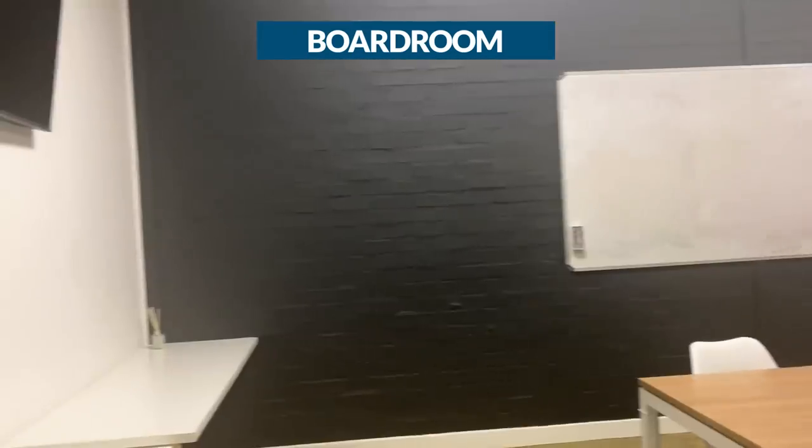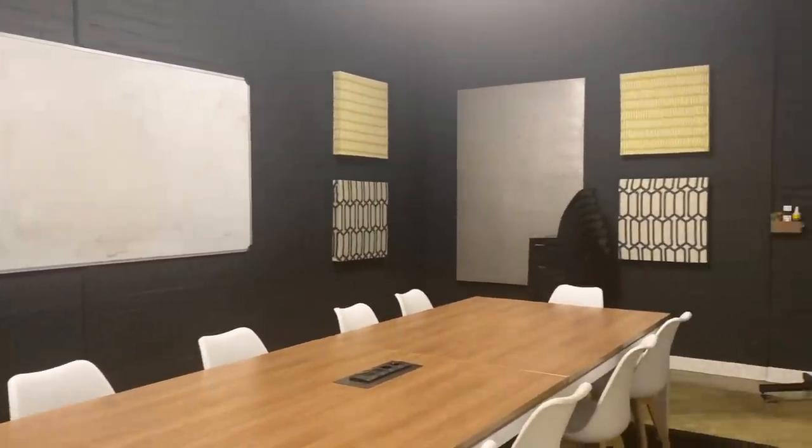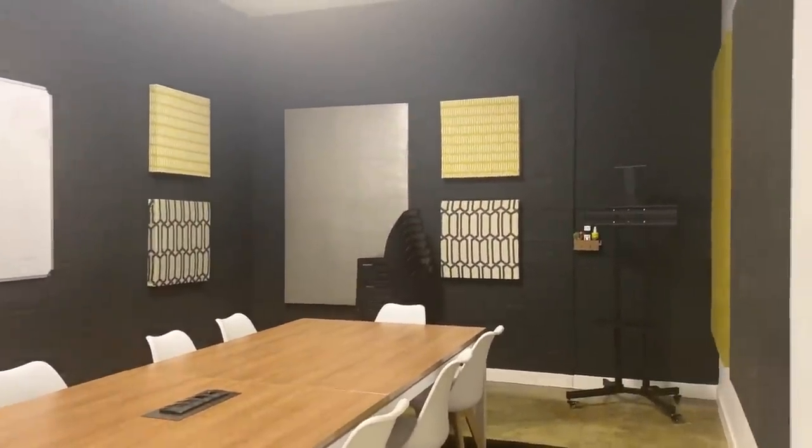Now we're about to enter the boardroom, and this would be the place you'd come if you want to have more serious discussions with clients or your team. It's larger than the meeting room — there's a lot more space for everyone to sit or stand, and maybe you'd like to do some team building here. Boardrooms are usually equipped with things that allow for longer meetings and more in-depth discussions.